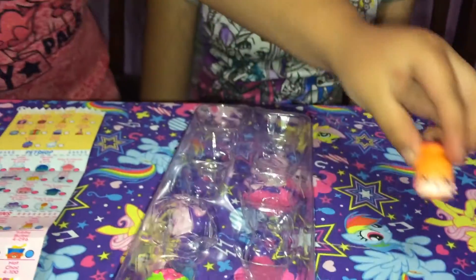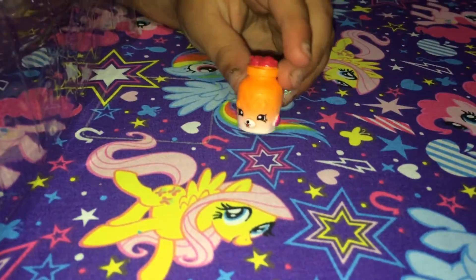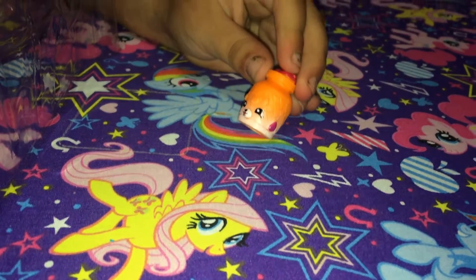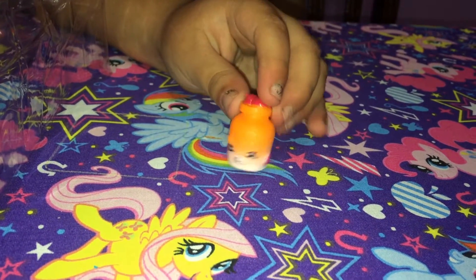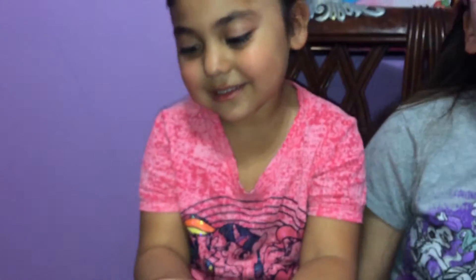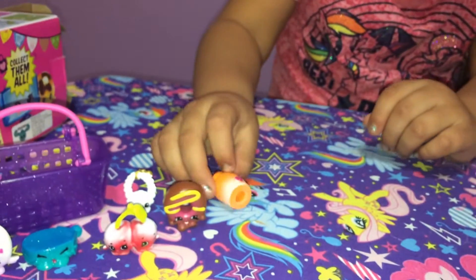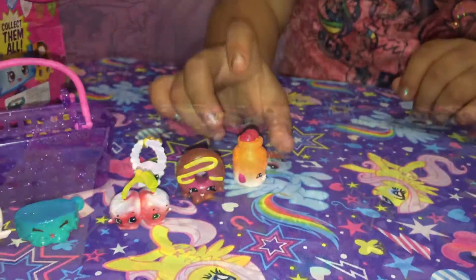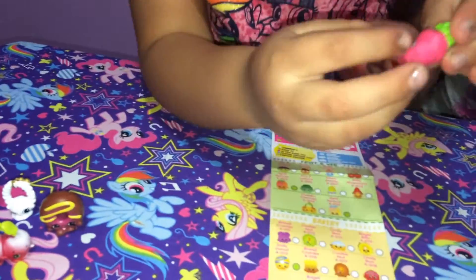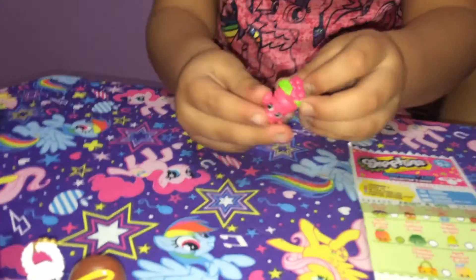So this is Jelly Jam and he's a special edition. I see one jam there - look at him, he's so adorable. I wish I could have a dog like that. So this is Peeta Plant and she's a comet. I love the flowers on her - she's so adorable.